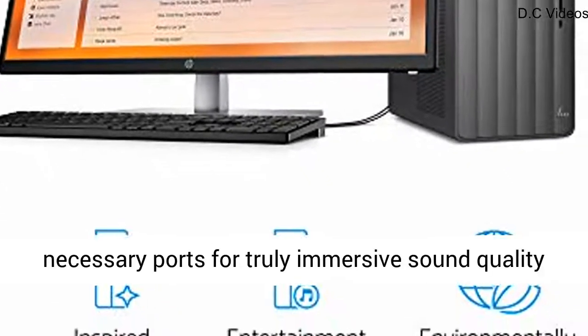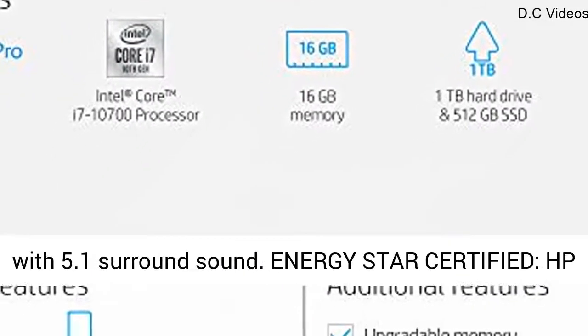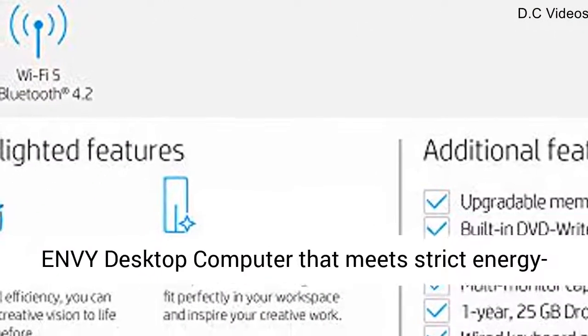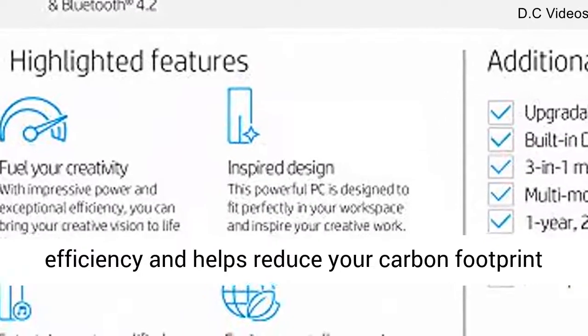5.1 Surround Sound Output: all the necessary ports for truly immersive sound quality with 5.1 Surround Sound. Energy Star Certified HP Envy Desktop Computer that meets strict energy efficiency standards and helps reduce your carbon footprint.